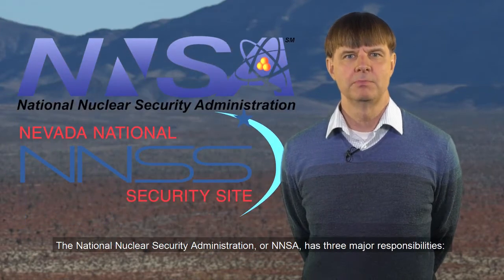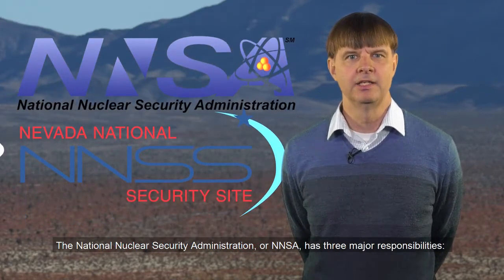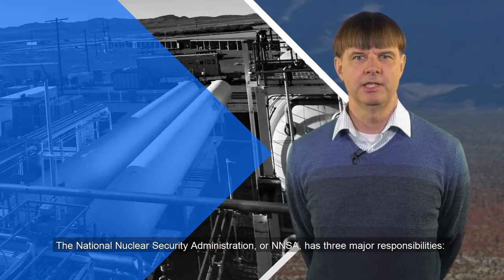Welcome to the National Atomic Testing Museum. I am David Bowman, manager of the Department of Energy National Nuclear Security Administration's Nevada Field Office. The National Nuclear Security Administration, or NNSA, has three major responsibilities.